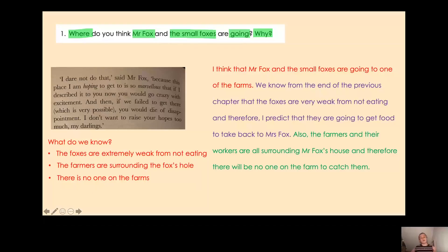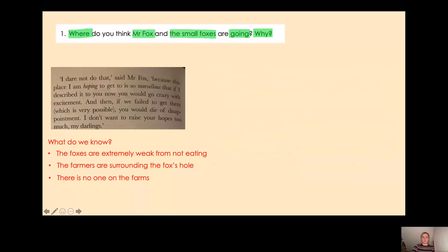They are very hungry, which gives them a motive — they really want to go and get some food, and they can get that food from one of the farms. We know from the end of the previous chapter that the foxes are very weak from not eating, and therefore I predict they are going to get food to take back to Mrs Fox. Also, the farmers and their workers are all surrounding Mr Fox's house, so there will be no one on the farm to catch them. I've given my first reason in purple and my second reason in green.